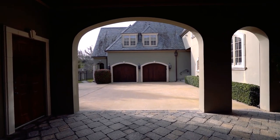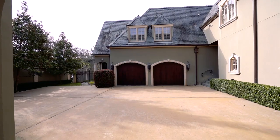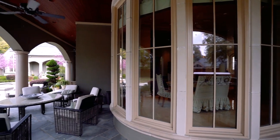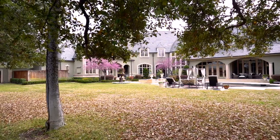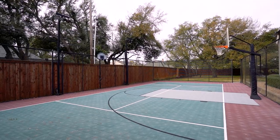The private guest apartment is located just above the detached three car garage. The backyard entertaining area is unlike any other, featuring a resort-style pool, spa, outdoor kitchen, and tennis court.